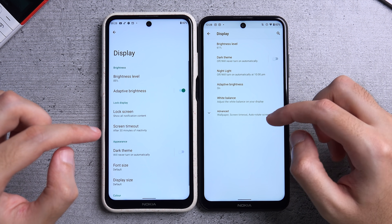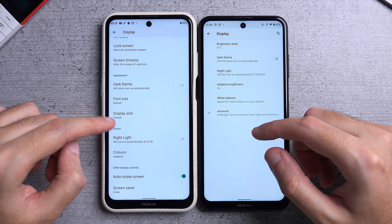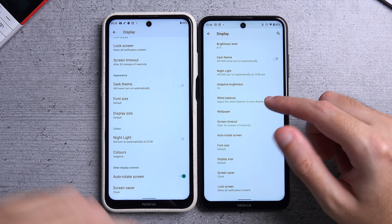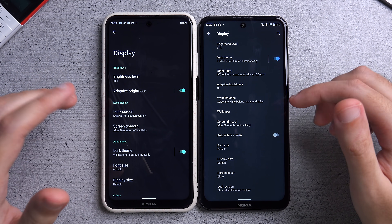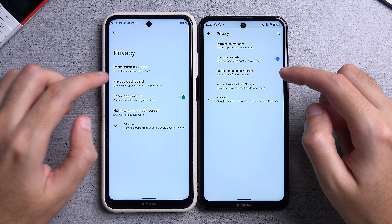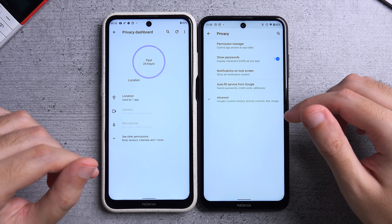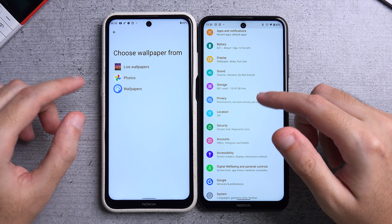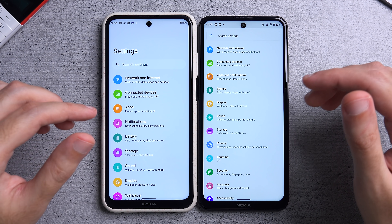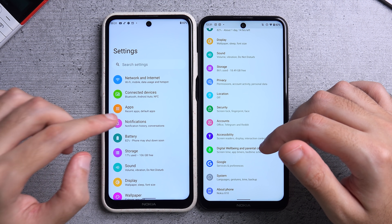I've also noticed that the option to adjust white balance is gone from Android 12's display settings — I don't know if this will be added later, but I'd like to have it. However, there's a new option called Colors where you can adjust from natural to boosted to adaptive based on your usage, which wasn't available on Android 11 on the X10 and X20. Sadly, dark theme is still dark gray as opposed to being fully black. There are new settings in privacy — a privacy dashboard that shows you all the apps that recently got permissions. Wallpaper settings are very basic and there are still no theming options. I don't know if Nokia devices will get Material You, but they really should. None of these options are currently available on the X20's developer preview.